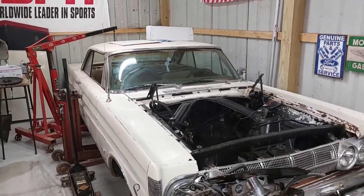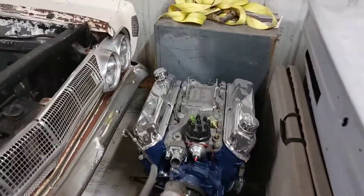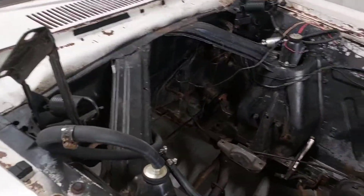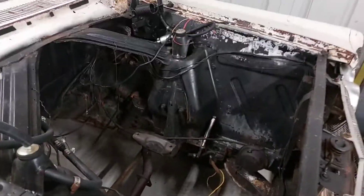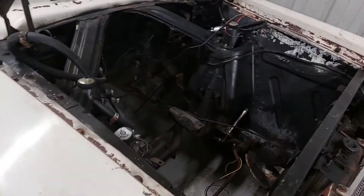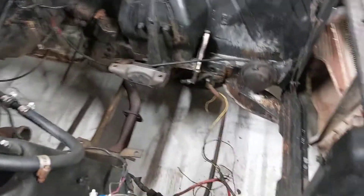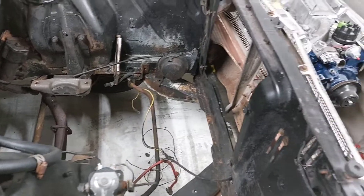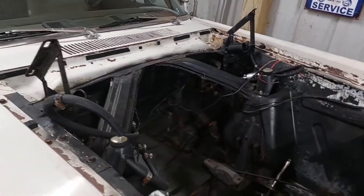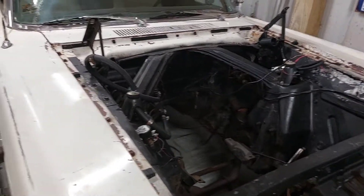We've got our 1964 Comet Cyclone with the engine out, and a new engine sitting here ready to go. The engine bay is all steam cleaned and pressure washed, ready for the rattle can rebuild. I've got a new master cylinder coming so we can run disc brakes, an Addco sway bar coming, and we're upgrading the cooling. The transmission should be here next week so we can get this together.